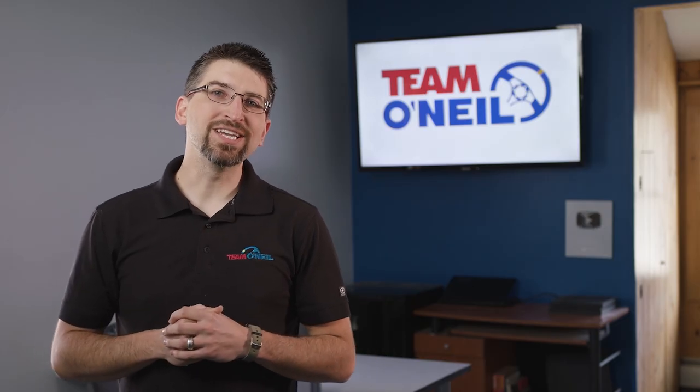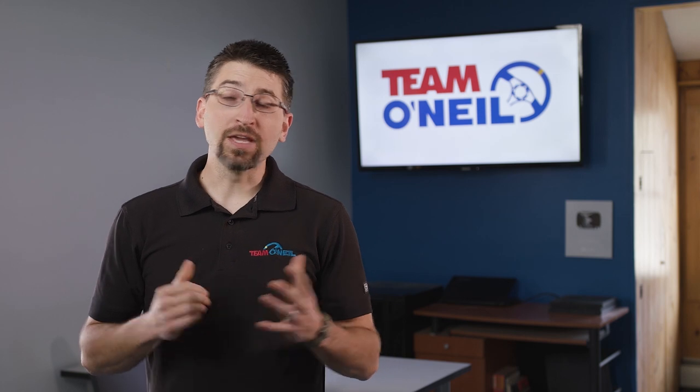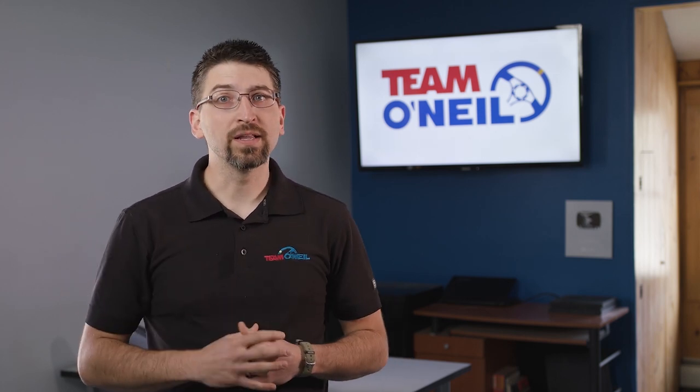Hey, this is Chris Sears, CEO and partner at Team O'Neill. Thank you so much for visiting our channel. If you want to join our community, please comment, like, and subscribe. And if you want to learn more about us or book a course, please visit teamoneill.com. We look forward to connecting with you.